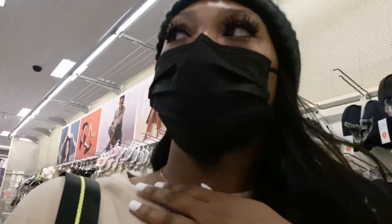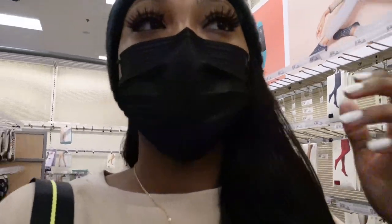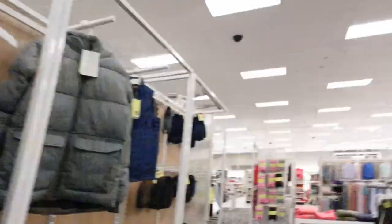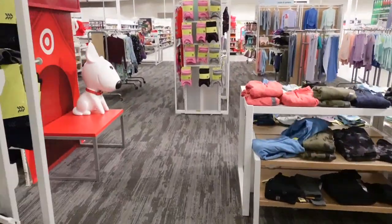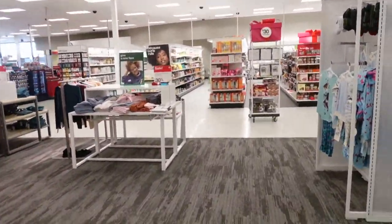I'm going to walk in right now. I already have my list of things I want to get, hopefully they have everything I need. I've never been in this Target before, so let's go in. I'm headed to the hygiene section — I really hope they have what I'm looking for. I think this is the hygiene section over here, yep, this is it.